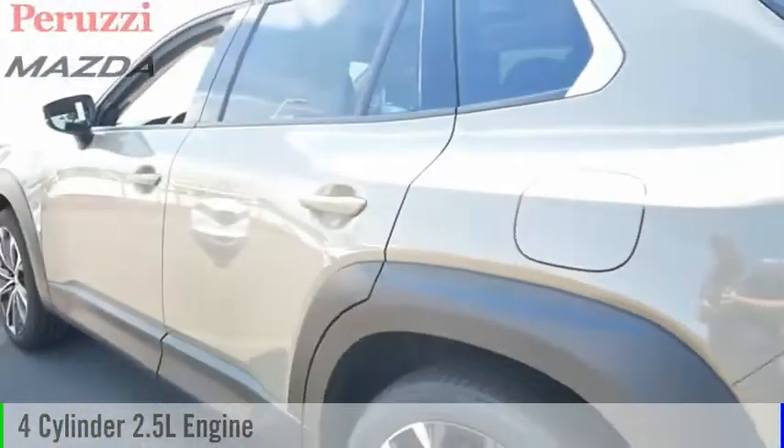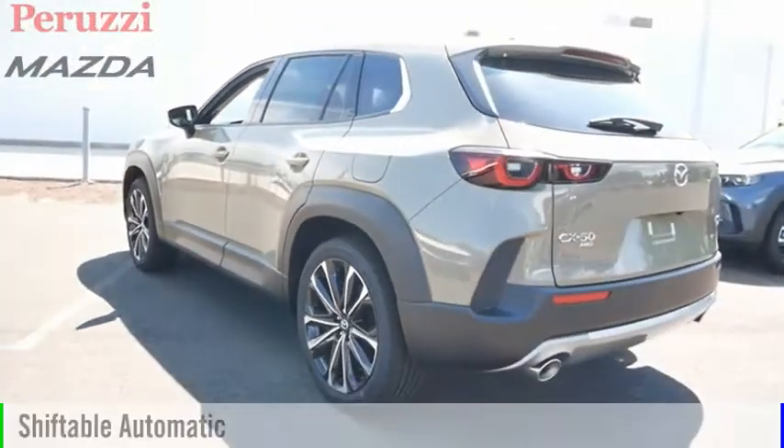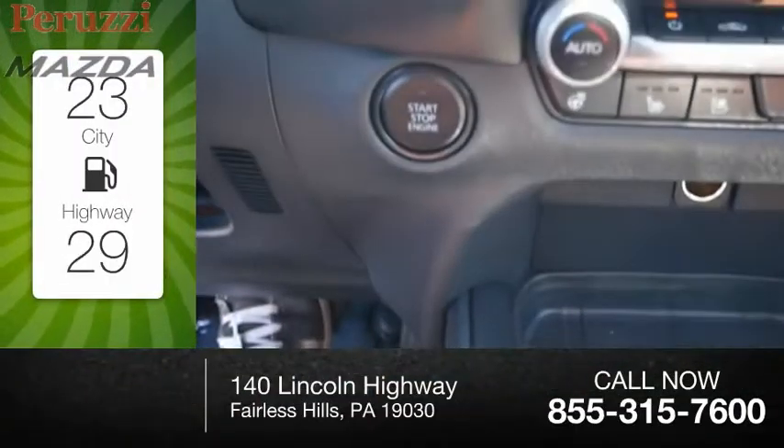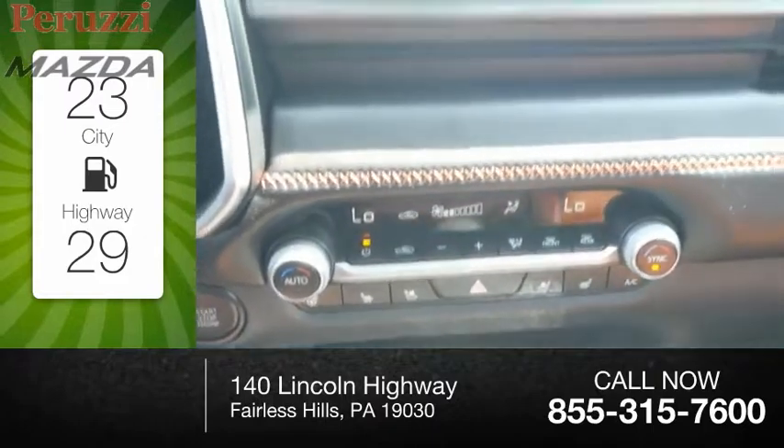This vehicle is powered by an all-wheel drive, 4-cylinder, 2.5-liter engine and comes with an automatic transmission. Great fuel efficiency saves you money by requiring fewer trips to the gas station.